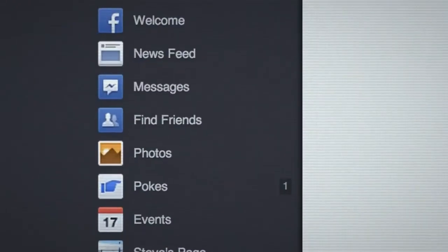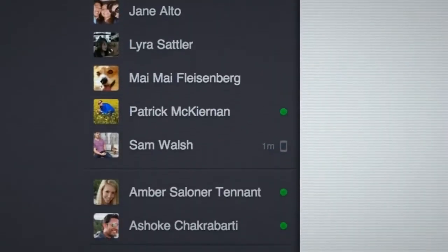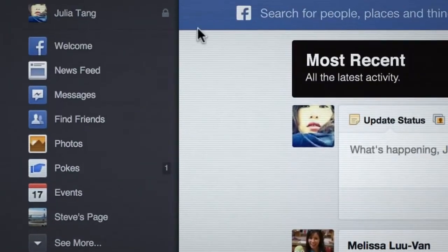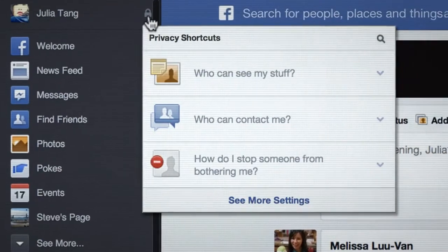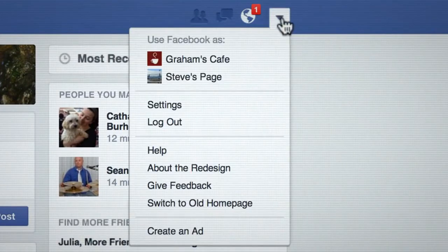Your bookmarks and groups are still available in the sidebar on the left. This is also where you'll find your chat list, and links to your profile and privacy shortcuts are right here at the top. Your notifications are over on the right, along with the menu you use to log out and access your settings.